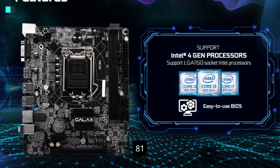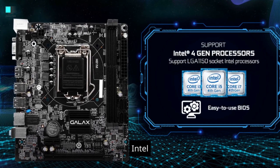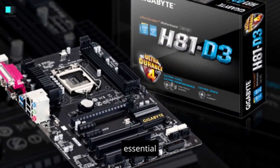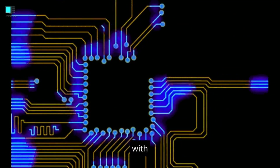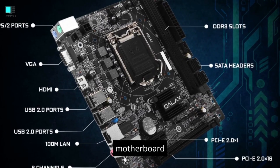The term H81 motherboard refers to a type of motherboard that uses the Intel H81 chipset. Motherboards are an essential component of a computer, and the chipset they use can impact their features and compatibility with other hardware components. Here are some key features and information about an H81 motherboard.